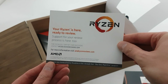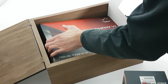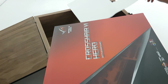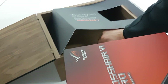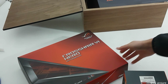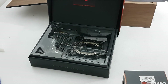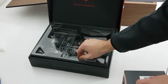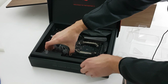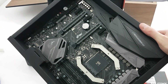Your Ryzen is here, ready to review — I could not agree more, after all the delays with shipments. And last but not least, there's a nice and heavy Corsair box here with a motherboard inside. Let's open that up — that is lovely. Here we have the motherboard. That's the good stuff.